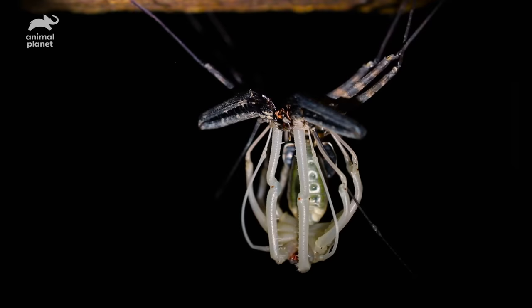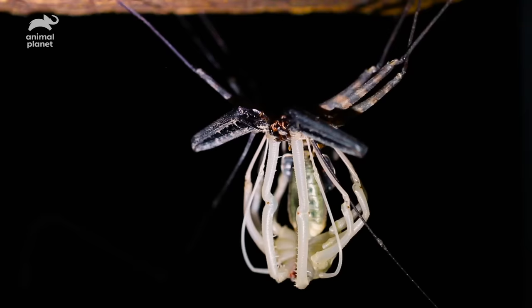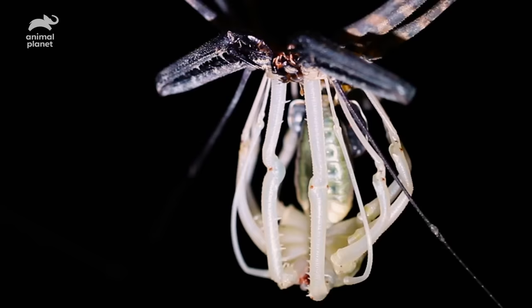The process takes hours. It seems at times like the molt will never end. Slipping entirely out of its body, millimeter by millimeter, is painfully slow. Any faster and something vital could separate and kill the whip spider. It takes time to shed your entire skeleton.